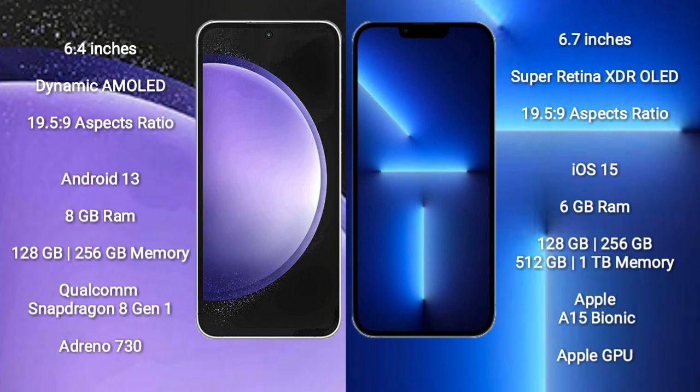Samsung Galaxy S23 FE comes with 8GB RAM, 128GB to 256GB internal storage, Qualcomm Snapdragon 8 Gen 1 Processor, and Adreno 730 GPU.